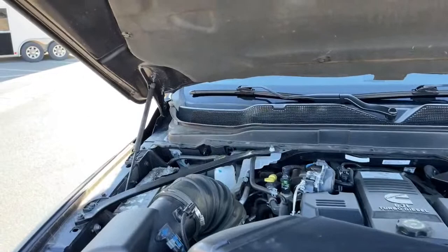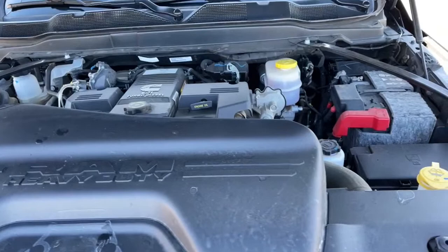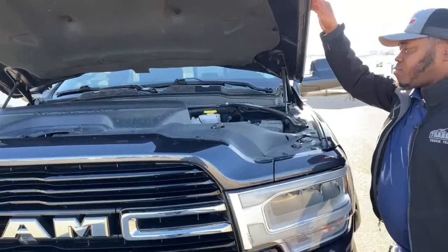What you're looking at right now is a 6.7-liter Cummins turbo diesel engine, partnered with a six-speed automatic transmission. You're looking at 370 horsepower and 850 foot-pounds of torque. This engine only has 15,000 miles — 15,000 miles for a 2019 — so you've got tons of life on this unit.